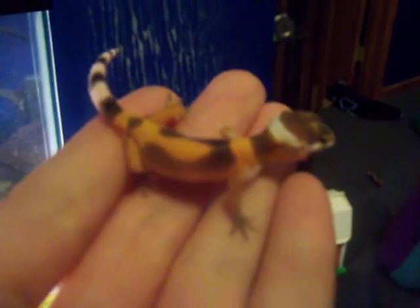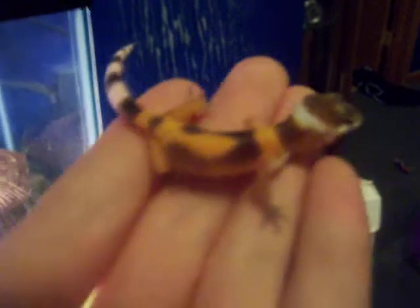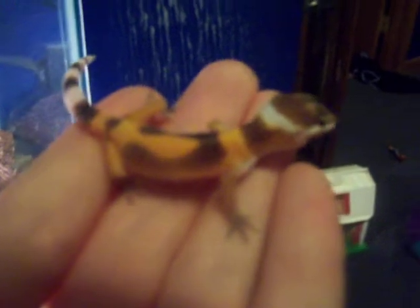Another month old leopard gecko. I don't have a name or the gender for this one either — I'll find out when they get older. I think the morph is a tangerine, a normal tangerine.